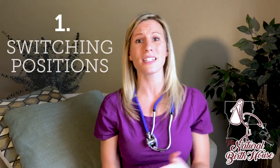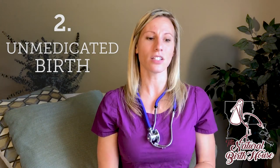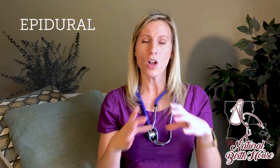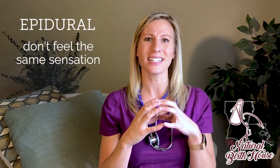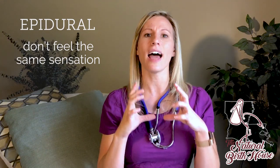So number one is switching positions and making sure that you're not delivering on your back. Number two, believe it or not, is an unmedicated birth. And so when we're having an epidural, although we can feel pressure, we don't necessarily feel that sensation the way that you would unmedicated. And so that natural urge that you have to pop the baby out like a cork.